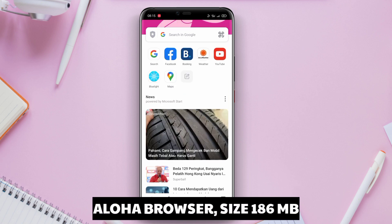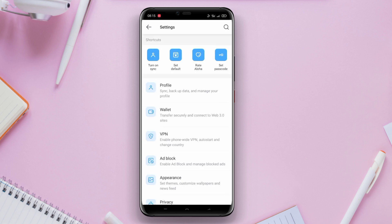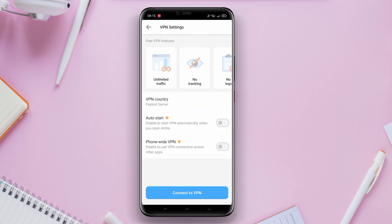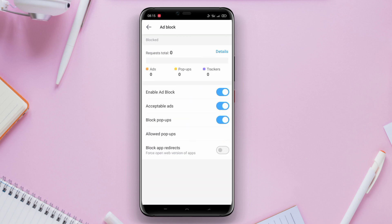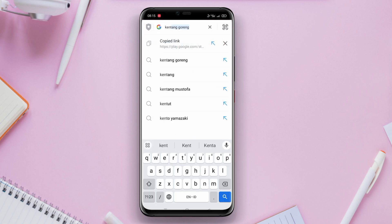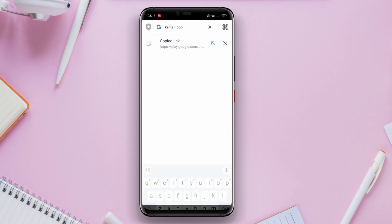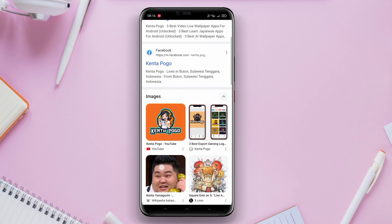Aloha Browser is a popular browser application on Android that offers high security and privacy. Using high-level encryption technology, this application protects user data while browsing without leaving any trace. Aloha Browser is equipped with an effective ad blocking feature, ensuring an uninterrupted browsing experience. Additionally, the application also has a VPN feature that allows users to access geographically restricted content.